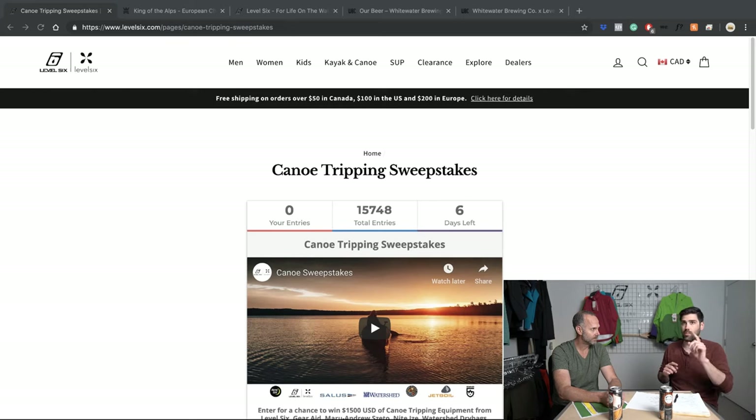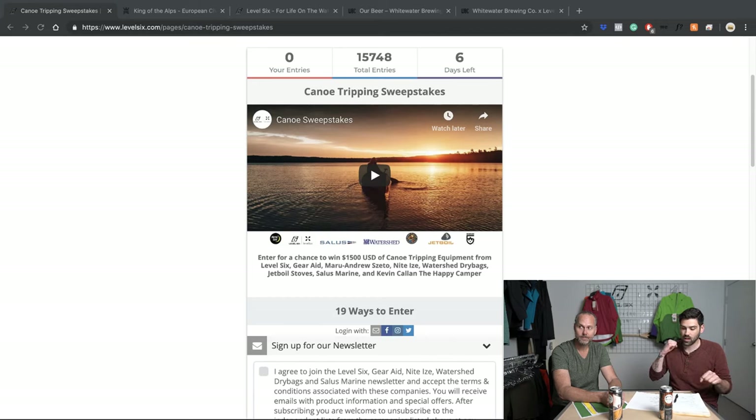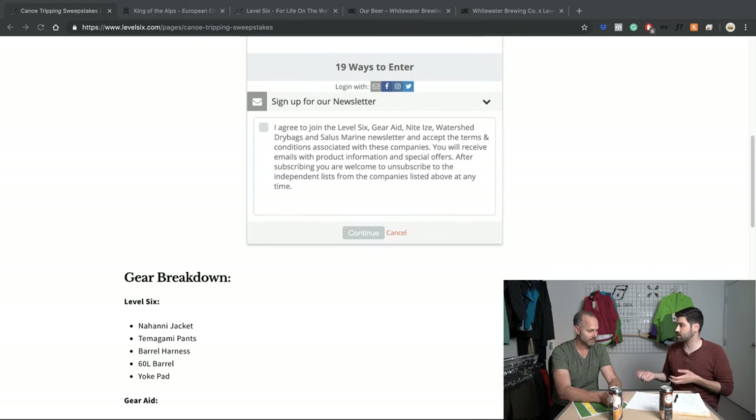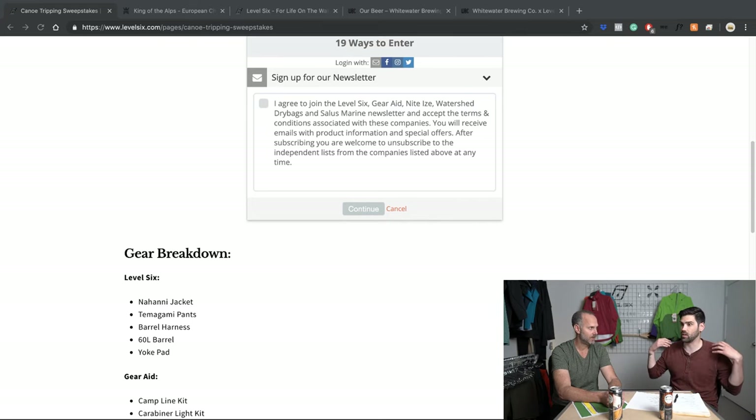News — lots of news. Let's get into some news. So right now we have our canoe sweepstakes going on, so let's jump right into that. We've got a bunch of great partners. From Level 6, if you sign up, you can win a full package: a Nahanni jacket, the Tomogamy pants, barrel harness, a 60-liter barrel, and a yoke pad.